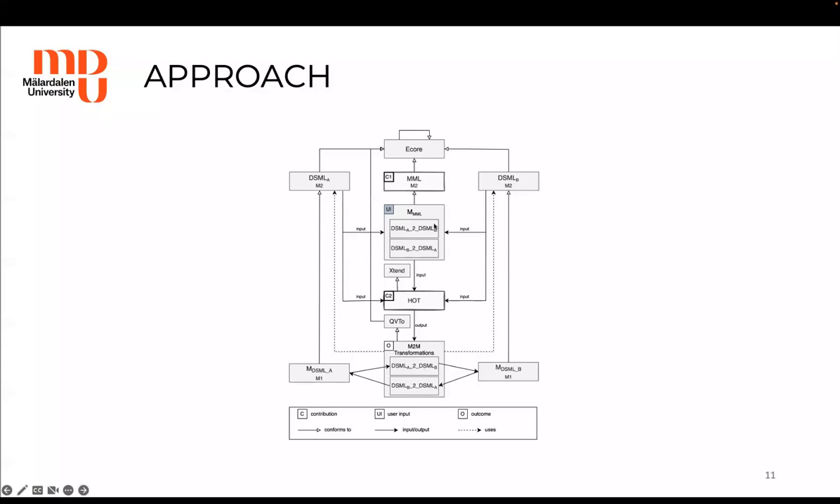Therefore, we define a mapping modeling language that will allow the specification of mapping rules between two arbitrary eCore-based domain-specific modeling languages. Denji will have to instantiate mapping models in order to describe the mappings. Moreover, we define higher-order transformations that, leveraging the mapping models, generate the synchronization transformations conforming to the QVTO language.